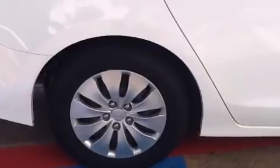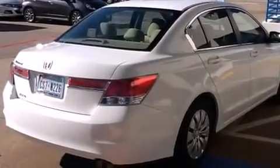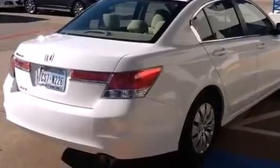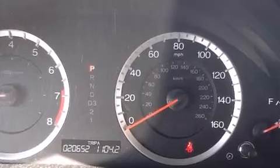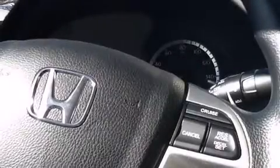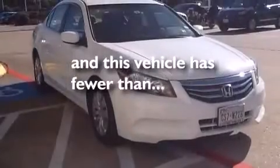Features include air conditioning, cruise control, a rear window defroster, a CD player, a passenger side vanity mirror, front side impact airbags, traction control, four-wheel disc brakes with ABS, a keyless entry system, and this vehicle has less than 21,000 miles.